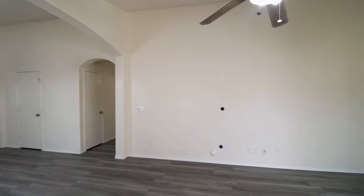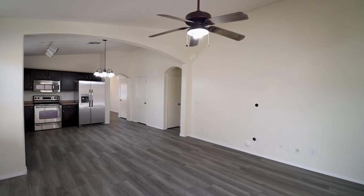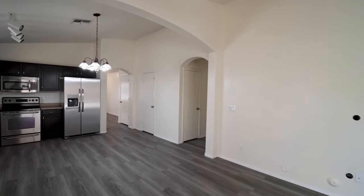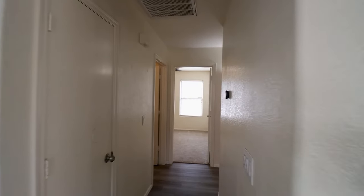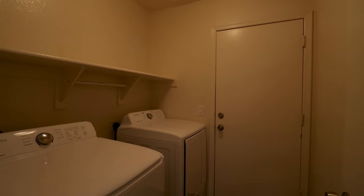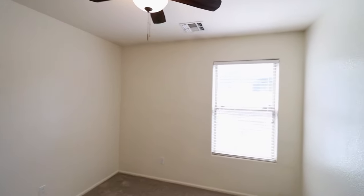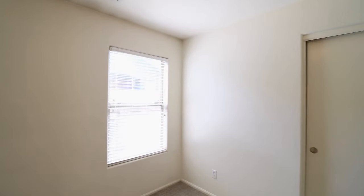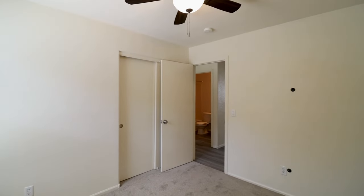This beautiful home is close to parks as well as growing entertainment, shopping, and dining options in Estrella. The laundry is fitted with a washer and dryer for your convenience. All the spacious bedrooms have new low-pile variegated carpet plus ceiling fans to keep you cool and comfy year-round.